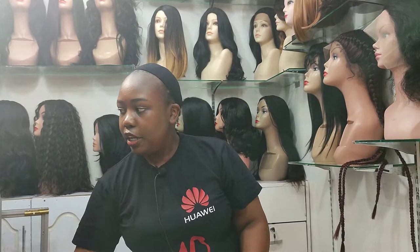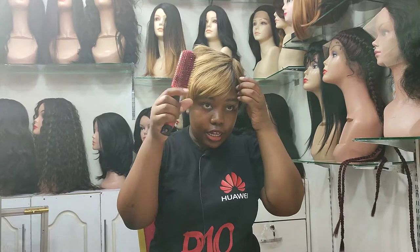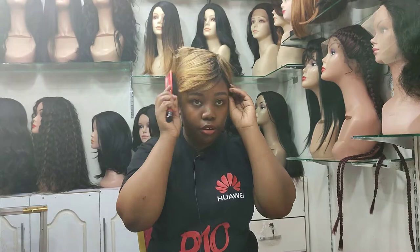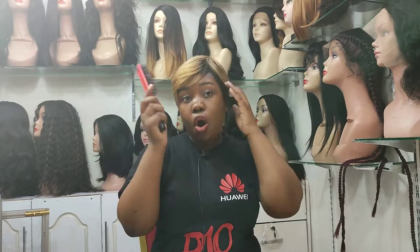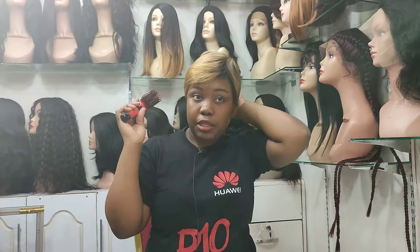The next one is a blonde human hair wig — very nice and affordable. It has different colors and you can do everything you want with it: washing, setting, curling, just like your own natural hair. It's a nice blonde pixie human hair, comes in many colors, it's perfect, and very easy to maintain.